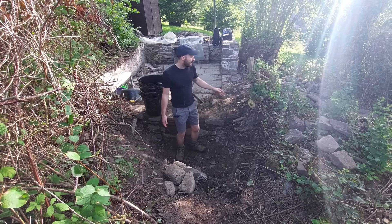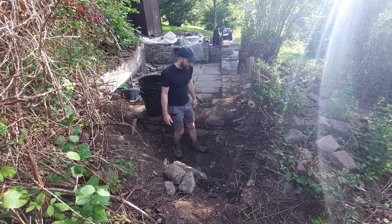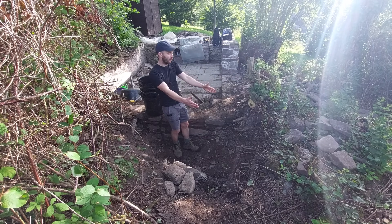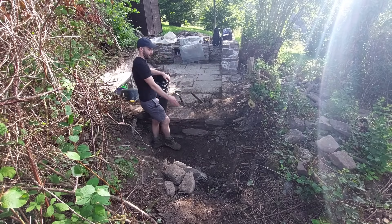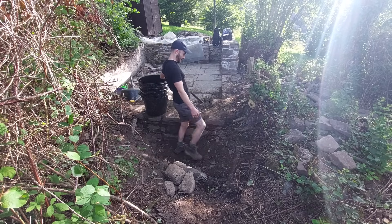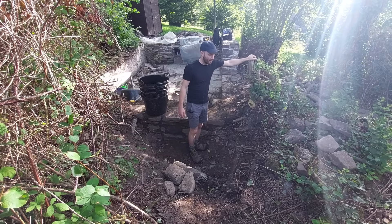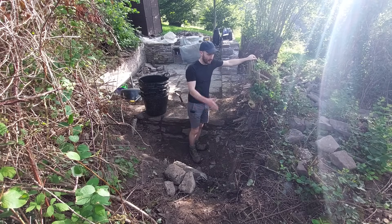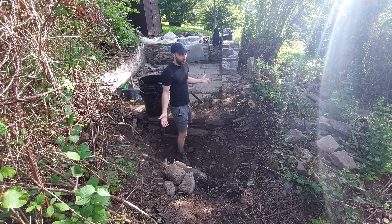I'm digging a bit aimlessly in the middle at the minute. My intention is to dig in this direction and see if I can find the wall. Ideally I would follow this wall all the way along until I hit another edge, which is what I've been doing the whole time. But our old friend Mr. Tree Stump is in the worst possible position, so I'm going to try and skirt around that and go slightly diagonally and see if I can hopefully find a wall.